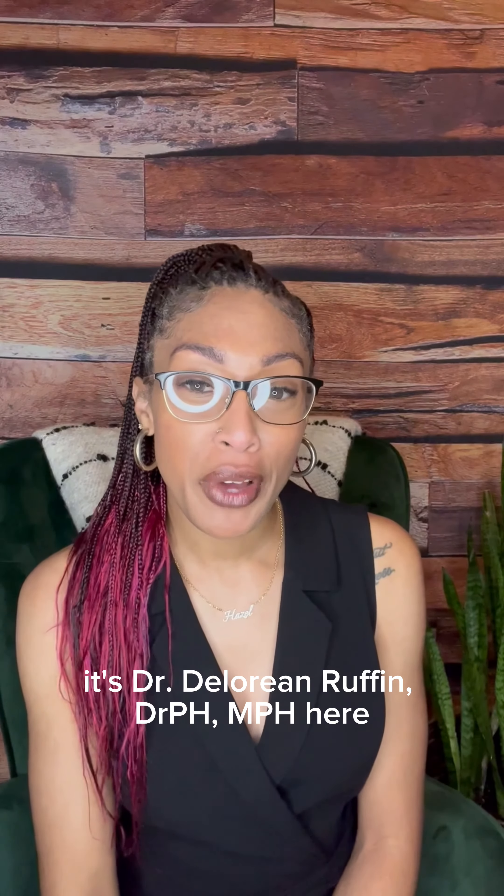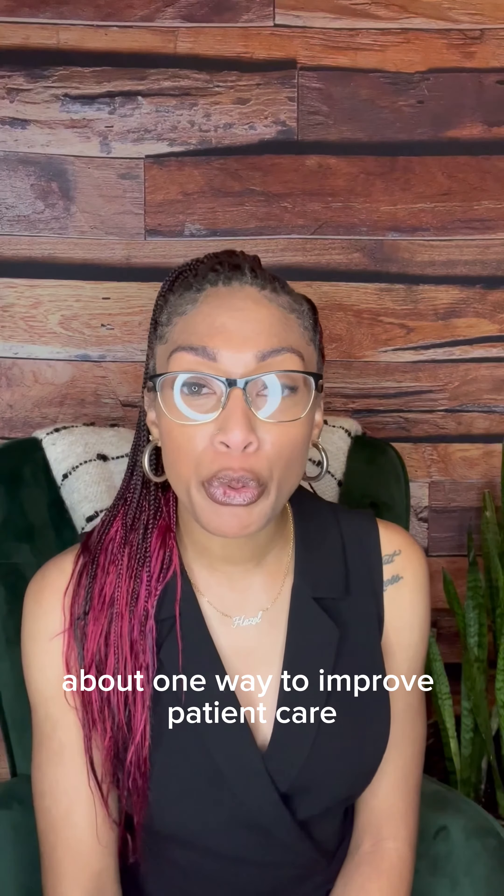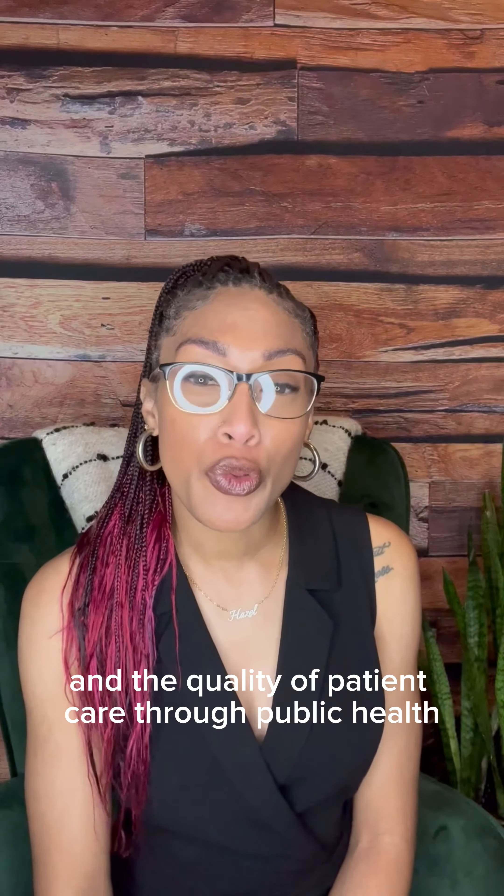Let's get into it. It's Dr. DeLorean Ruffin here. Let's briefly talk for a moment about one way to improve patient care and the quality of patient care through public health.